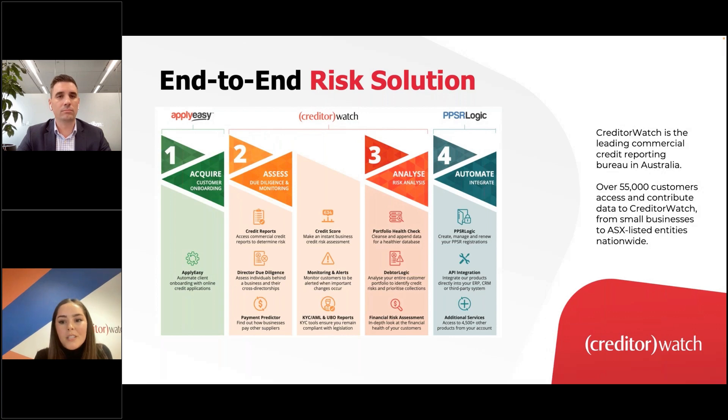Director Due Diligence provides more information on directors and their history. ApplyEasy is our online credit application platform. PPSR Logic is our award-winning PPSA platform that streamlines the end-to-end registration process. Financial Risk Assessments allow you to assess the financial viability of an important trading partner. Finally, Portfolio Health Checks run a data wash on your customer base, verifying entity details and removing incorrect or out-of-date data.